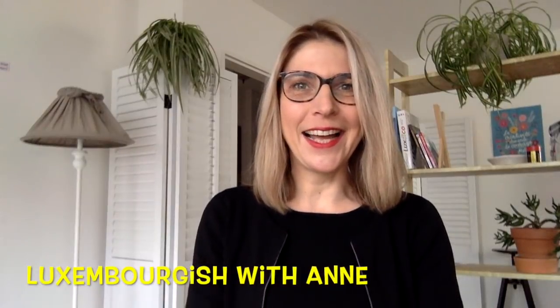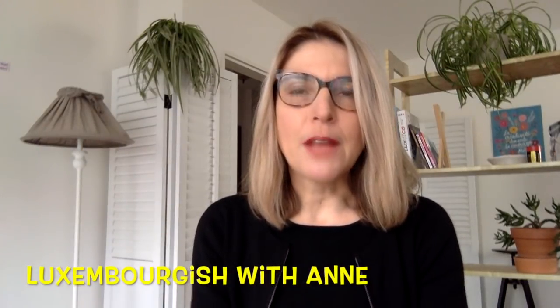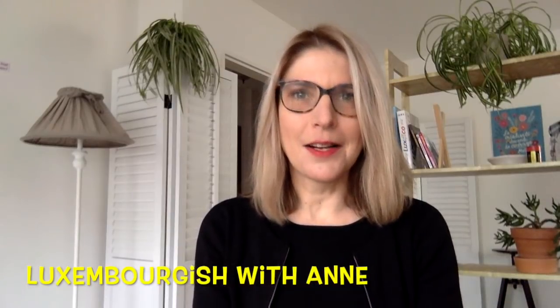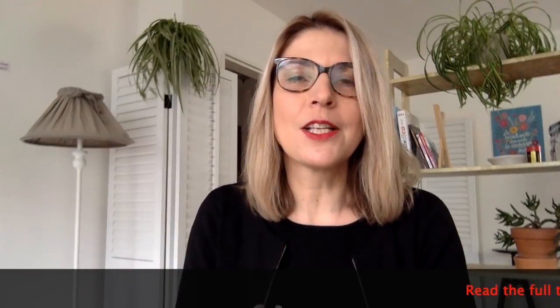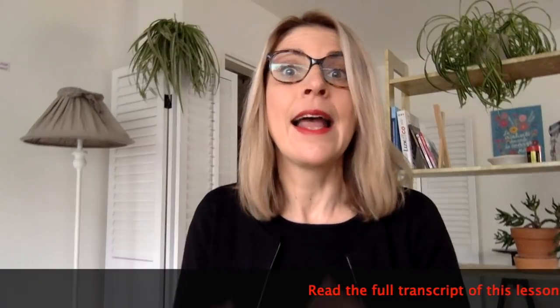Guten Morgen, alle guten. I am the professor of Luxembourgish with Anne. In this lesson I will talk about the genders of the nouns in Luxembourgish. I have published this lesson on my blog in December 2017, but I still keep receiving the same question again and again from my new students.